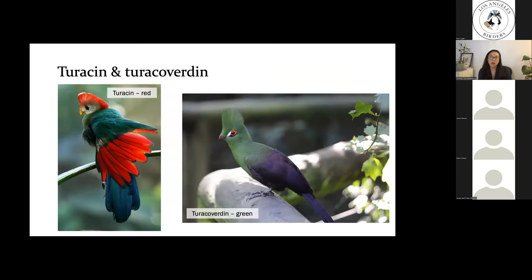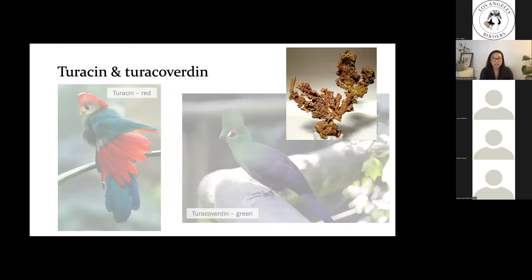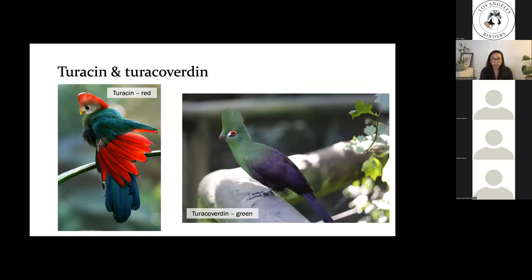Another unique set of pigments are turacin and turacoverdin, found only in turacos. Turacin produces the red coloration in some turacos and turacoverdin produces the green. Interestingly, these are copper-based pigments. Turacos live across the central African plains — one of the world's richest copper belts — and obtain copper from their diet of fruits, flowers, and buds. Since copper can be damaging at high concentrations, it's possible these unique pigments are a way to detoxify high levels of copper by depositing them into feathers. Turacoverdin is actually the only true green pigment found in birds — all other greens are a combination of carotenoid pigments and structural coloration.